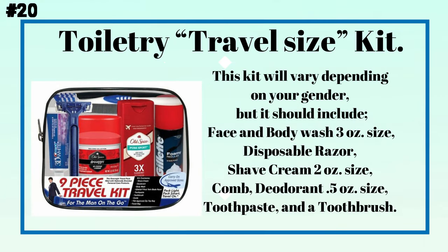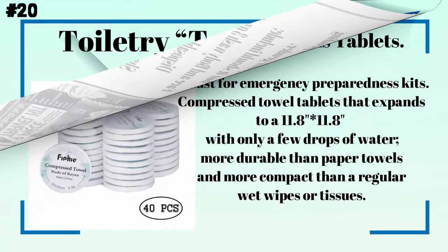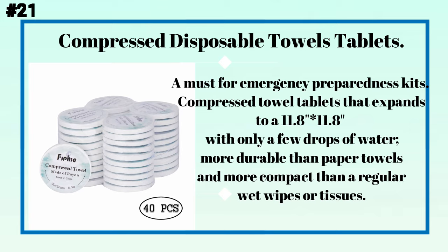Number twenty: a toiletry travel-size kit. This kit will vary depending on your gender, but should include face and body wash (3 oz), a disposable razor, shave cream (2 oz), a comb, deodorant (5 oz), toothpaste, and a toothbrush.